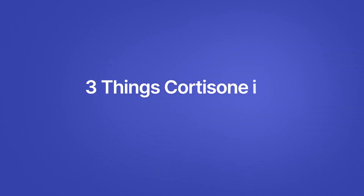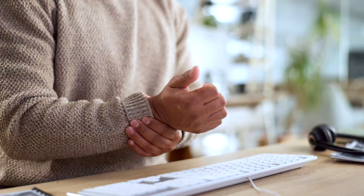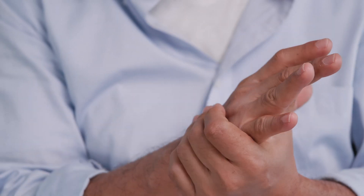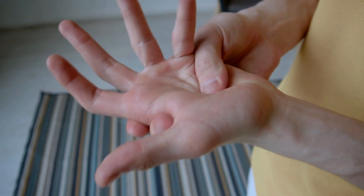Here are three things that I think cortisone would be great for in both the short and long term. Number one is carpal tunnel syndrome. If you have mild carpal tunnel — maybe from overuse or over time — with numbness, tingling, waking up at night shaking your hand, or tingling in those fingers when driving, that's a good opportunity for a cortisone injection. It can decrease swelling in your carpal tunnel, taking pressure off the nerve and allowing it to function properly. It also helps diagnostically: if we decrease the swelling and your symptoms go away, the carpal tunnel diagnosis is confirmed.